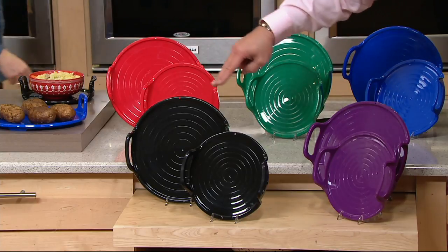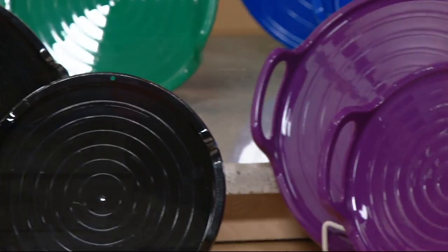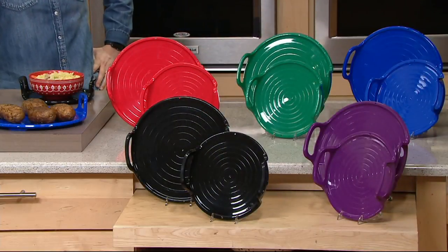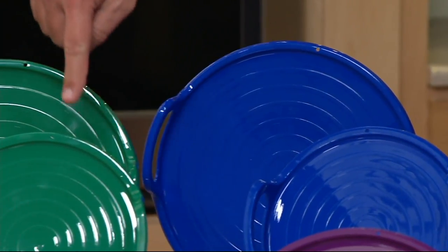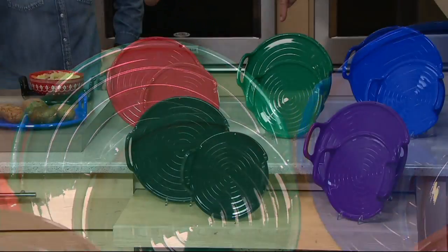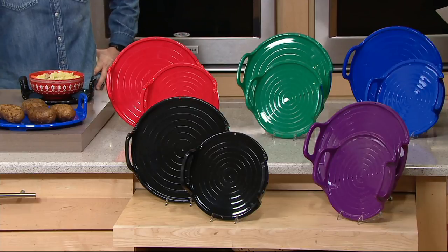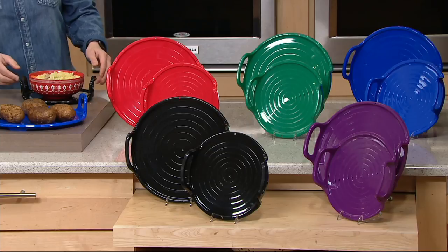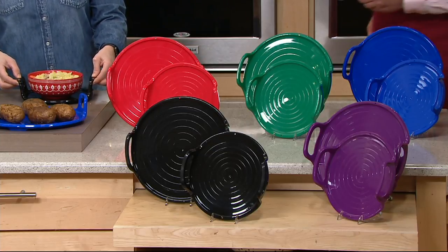Set of two in the black. I've got a set of two in the purple. Here's your set of two in the blue, in the green, and finally in the red. All of this coming together for you, item K44604. A great opportunity to take advantage of this tonight with a $19 item on easy pay.